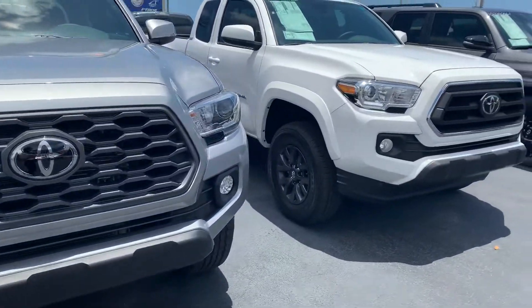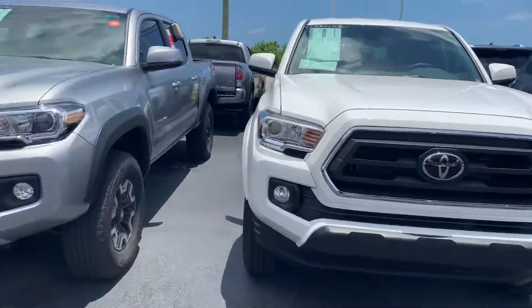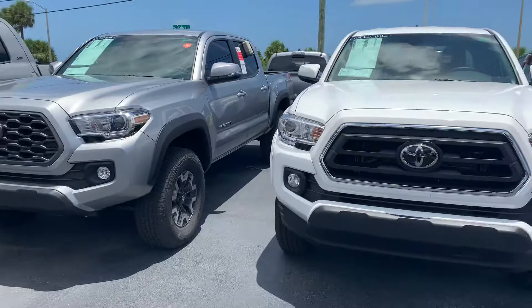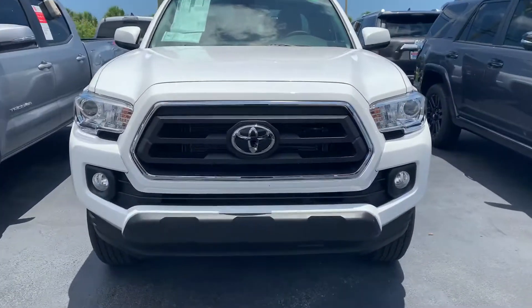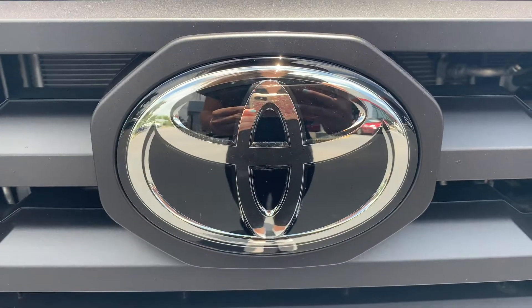Safety Sense includes a pre-collision system, lane departure alert, star safety system, and tons more. So like I said, come on by, pick whichever one you like, and we can take it for a test drive. Again, this is Taylor and you can reach me at 321-254-8888 at extension 353.